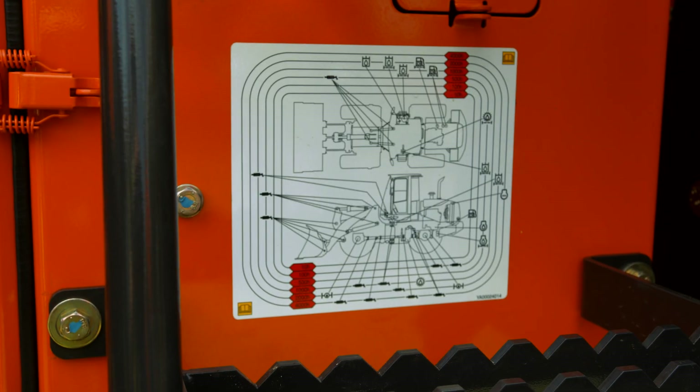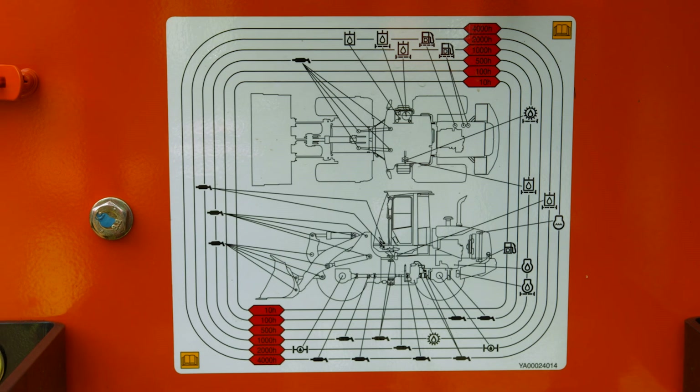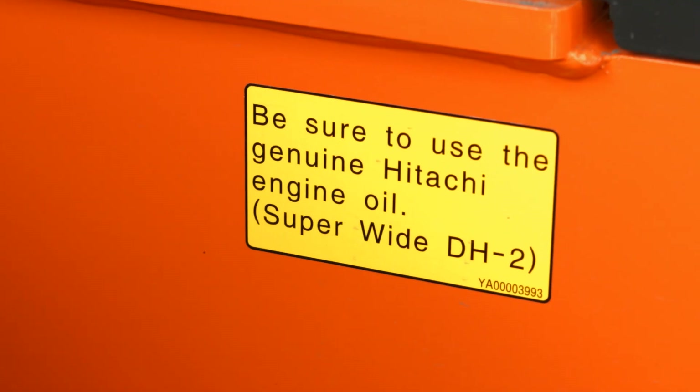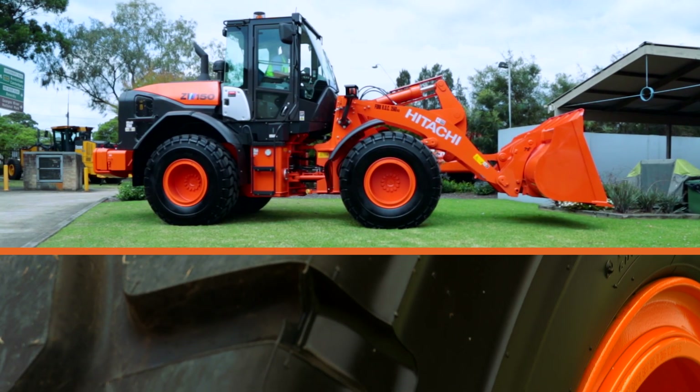A maintenance guide is affixed to the reverse side of the toolbox cover to ensure awareness of locations and intervals, including greasing points. Be sure to use Hitachi approved grease and oils in your ZW-5 Wheelloader.